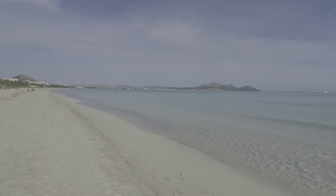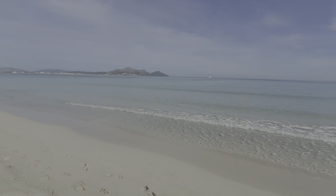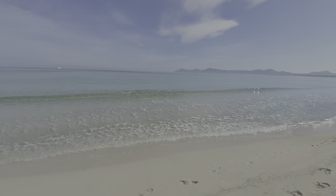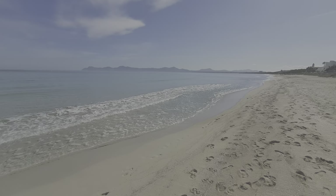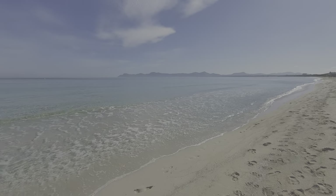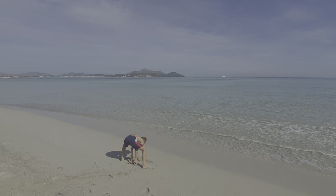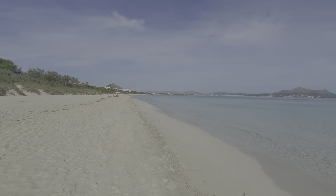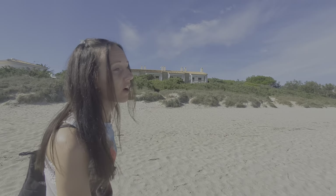That is just gorgeous, isn't it. Such a shame we don't get waters like this back home. Mind you, some parts of Wales you get quite clear waters, but certainly not where we come from.